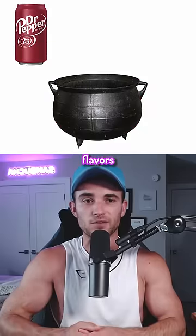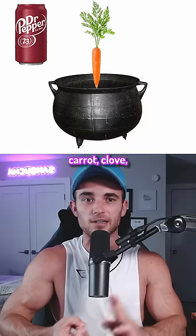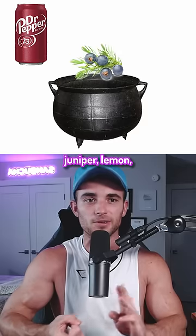Dr. Pepper's 23 hidden flavors are amaretto, almond, blackberry, black licorice, caramel, carrot, clove, cherry, cola, ginger, juniper, and lemon.